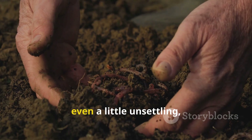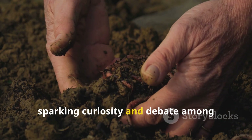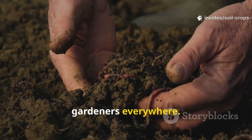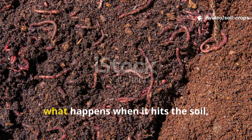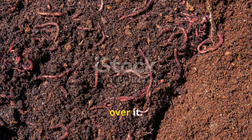It might sound strange, even a little unsettling, but burying hair in your garden has been sparking curiosity and debate among gardeners everywhere. Today we're digging deep into the truth about hair — what happens when it hits the soil, and whether earthworms really do go wild over it.